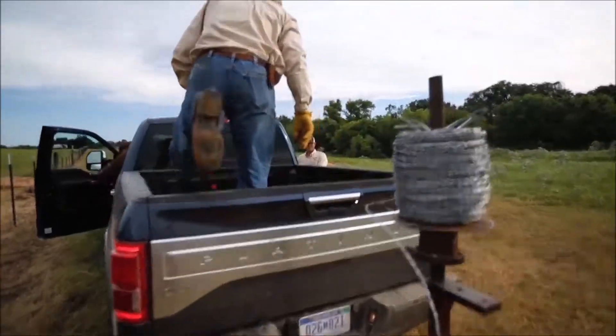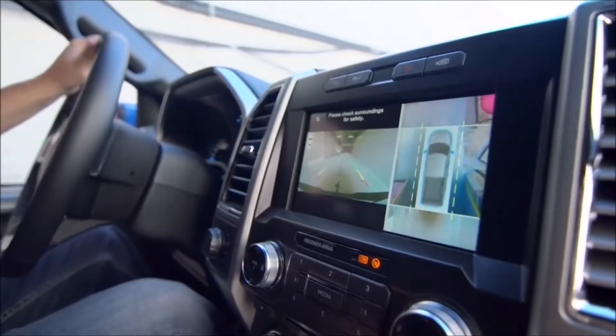F-150 innovations like these help you look all around you in a tight spot. They even help you look around in the dark. Because the Ford F-150 is always looking ahead.